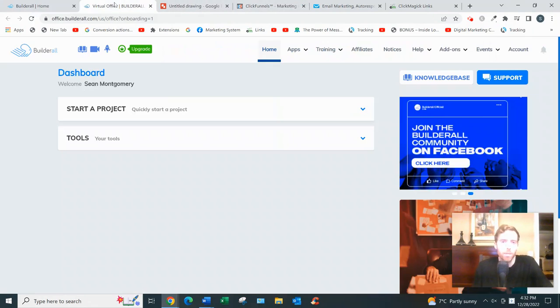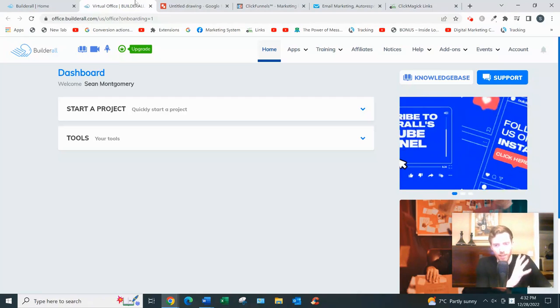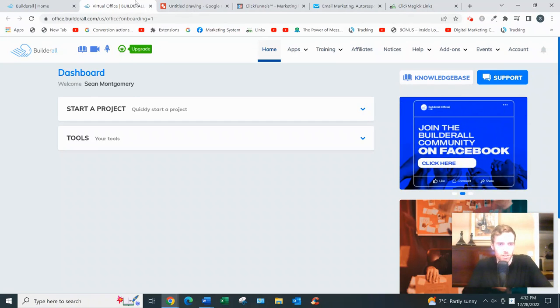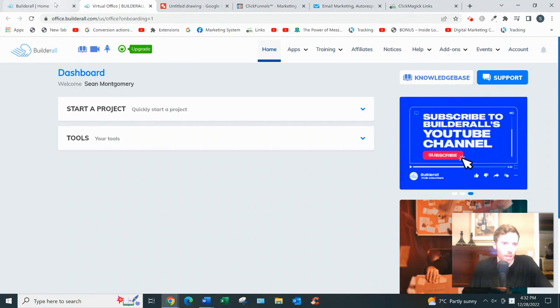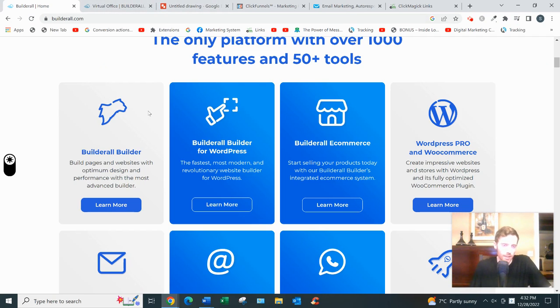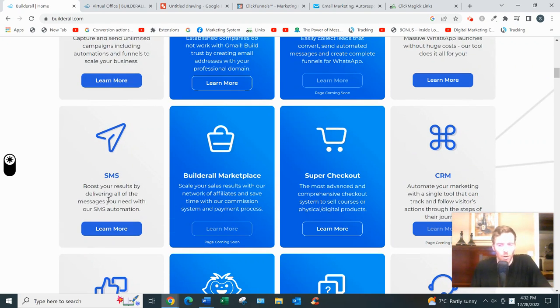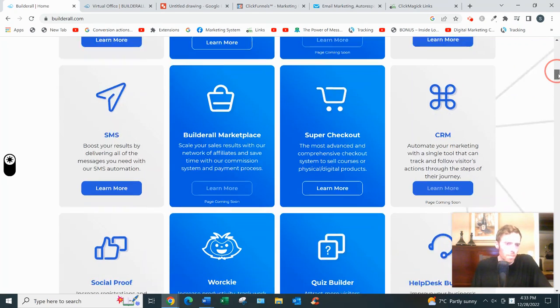You should also have video hosting, which BuilderAll does have. The reason you want a video host is that hosting all your videos on YouTube doesn't look very professional — if you're sending people to a bridge page or sales page and the YouTube icon shows up, that doesn't inspire confidence. Most video hosts are very cheap; I pay about ten dollars a year for Vimeo. BuilderAll includes video hosting. They also have more advanced features — bells and whistles you don't need as a beginner. For example, SMS capabilities, though I don't think people like being marketed to through SMS — it feels invasive.